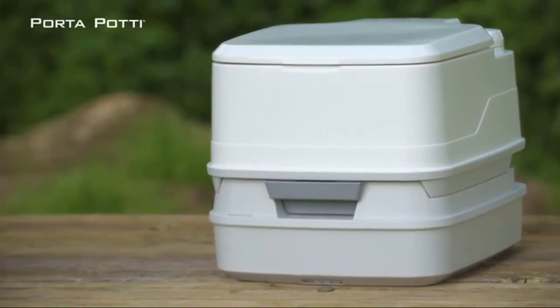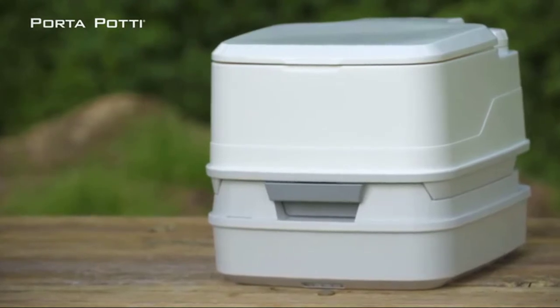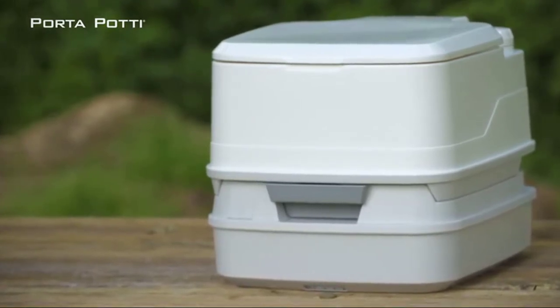With the original Porta Potty, Thetford's Portable Toilet Line, you can be prepared for every situation. Porta Potties are freshwater flush toilets that can be taken anywhere they are needed. They're sanitary, odorless, leak-proof, easy to use and clean, durable and rugged.